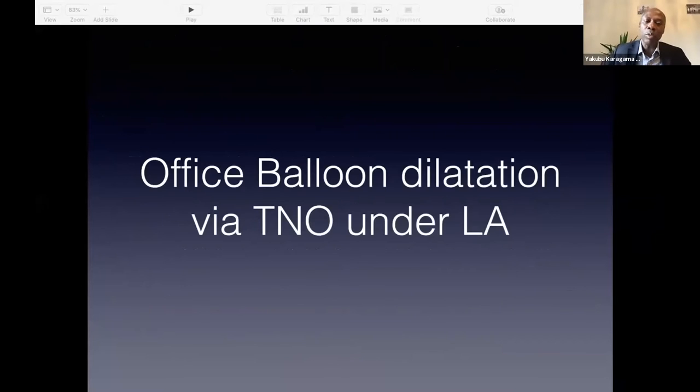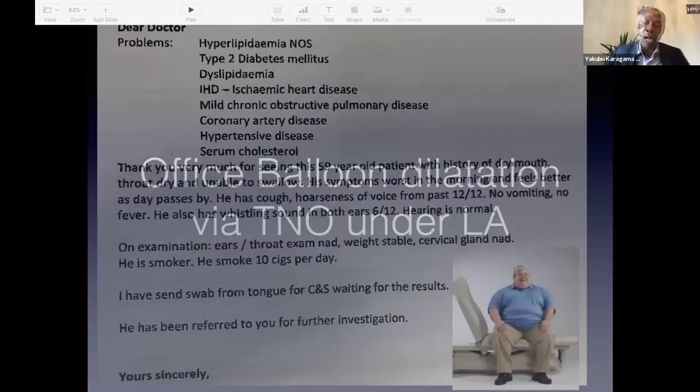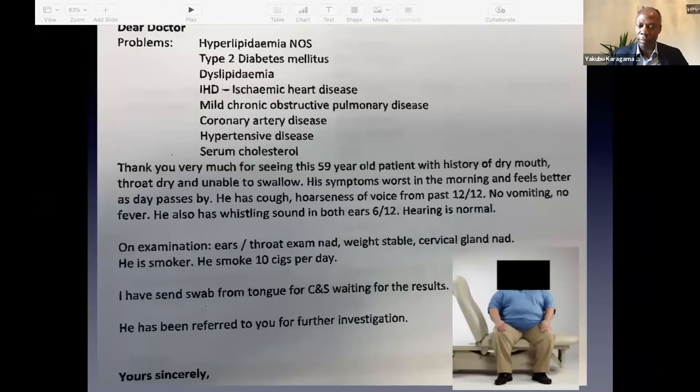I'm going to start with office balloon dilatation via trans-nasal esophagoscopy under local anaesthetic. I'll give one example of the type of patients I receive. The history I've given is of a real patient, though the picture is not of that same patient. I've seen patients with significant comorbidity and obesity presenting with complete inability to swallow or discomfort when swallowing. All of these patients should be taken seriously, especially those who say swallowing is hard but they are not losing weight.